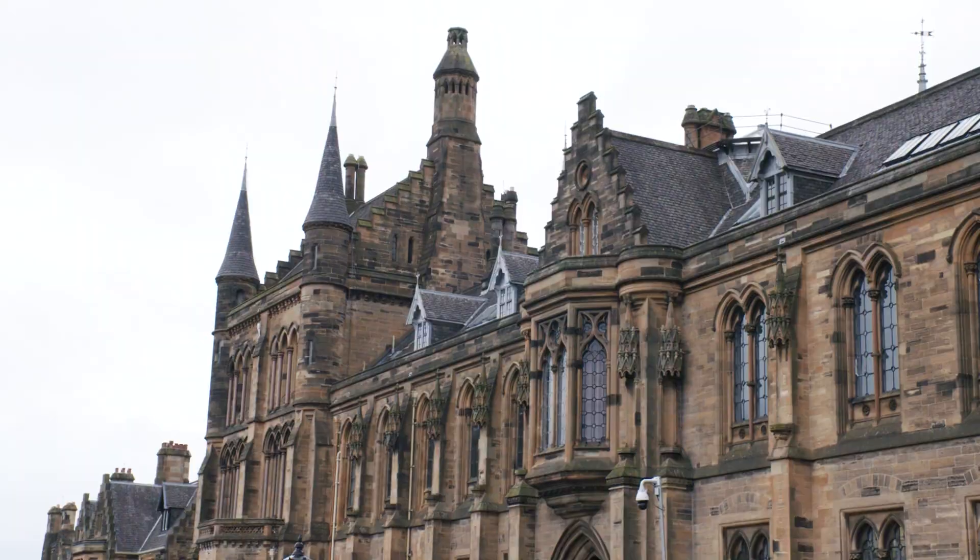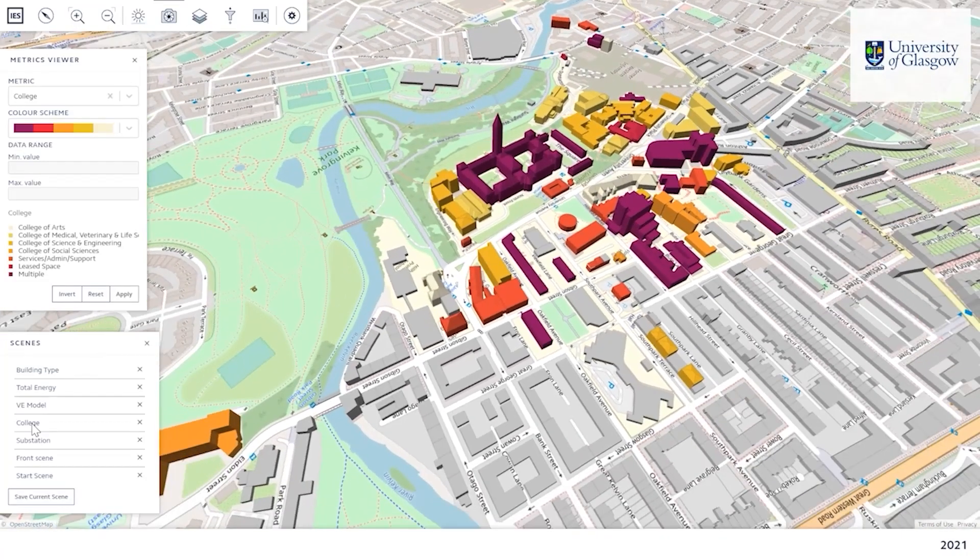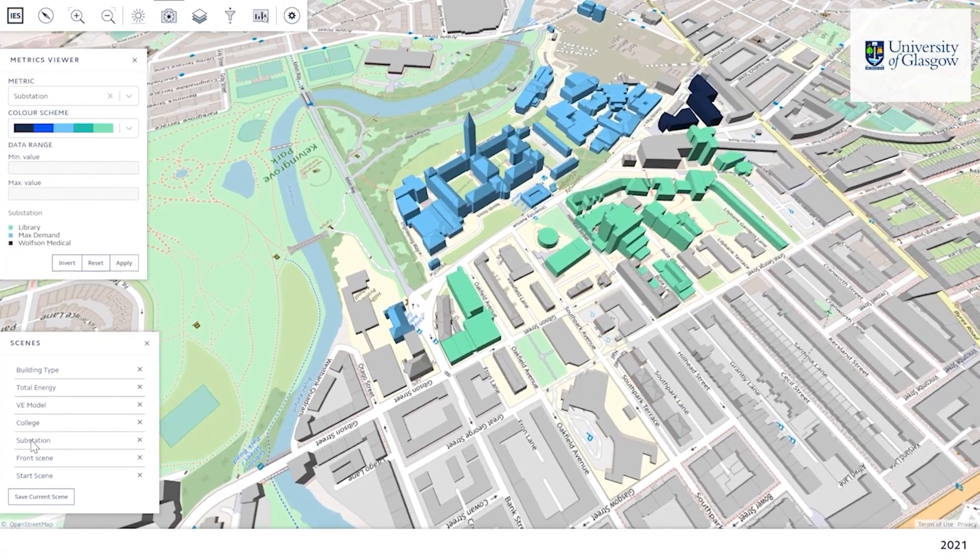IES have worked with the University of Glasgow campus for a number of years, and we've created a digital twin of the entire campus. That includes the buildings, the network — the heat network, the electricity network — as well as the assets.